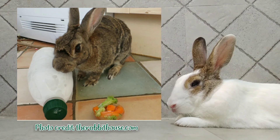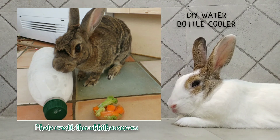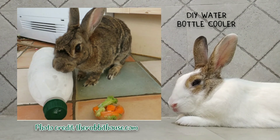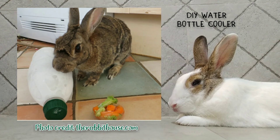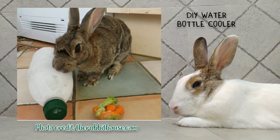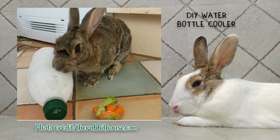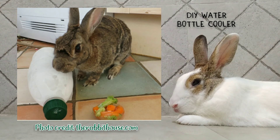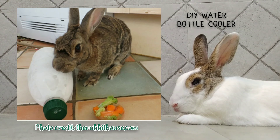The last tip is to make a DIY water bottle cooler. It's super easy to make and very effective in helping your rabbit cool down. Most rabbits really enjoy laying down beside it. If you'd like to know how to make it and use it, hop over to the video that Heaven Bunnies made, as she covers this in her video. Alright, that's it for this video — hopefully this was of help. Thank you so much for watching and have a great day!